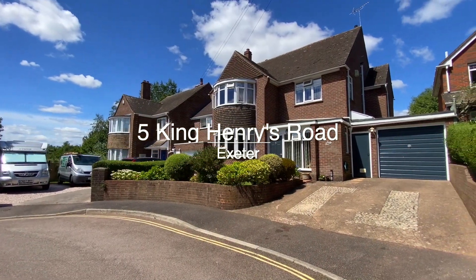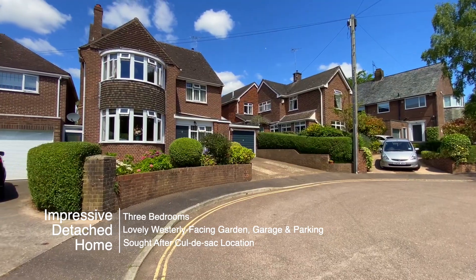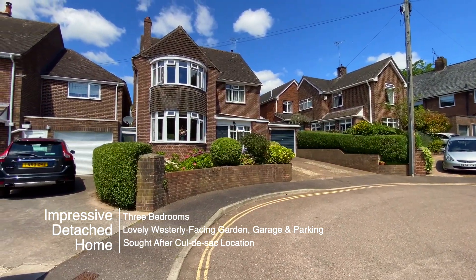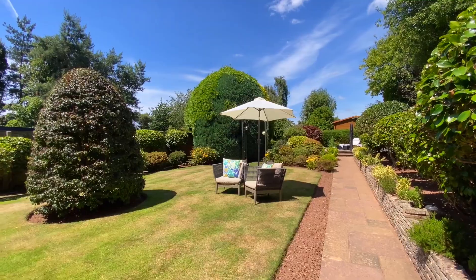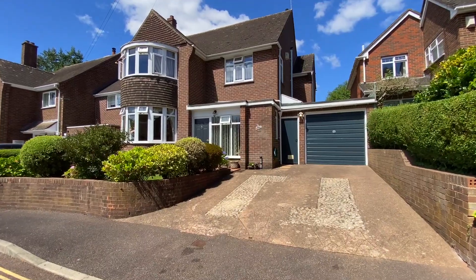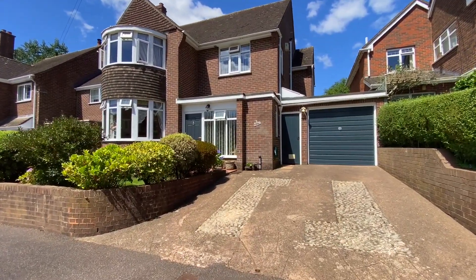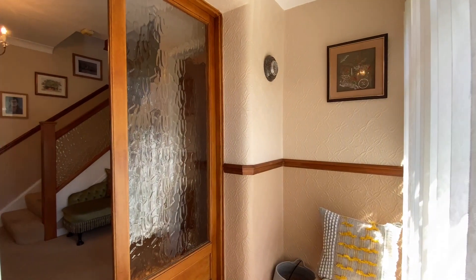Welcome to number five King Henry's Road, a very attractive and well-maintained three-bedroom 1950s detached home with superb westerly facing lawned gardens. The property is ideally situated in a sought-after cul-de-sac close to local schools, the RD&E Hospital and the city centre.